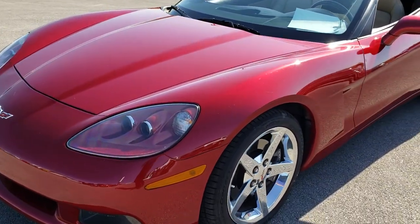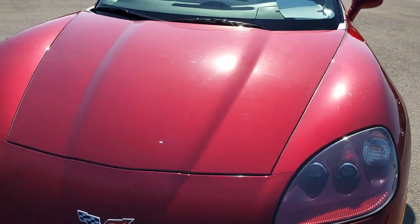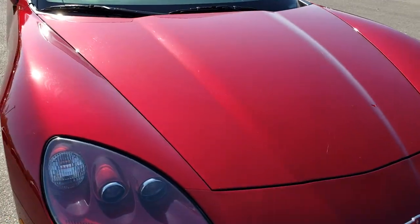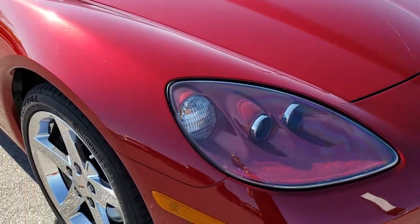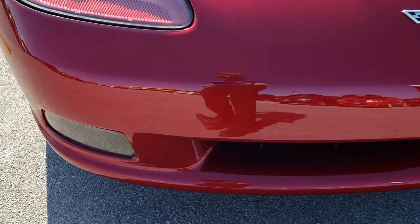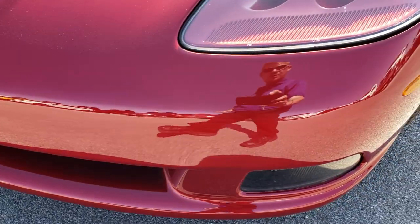Today we are checking out this super clean 2008 Chevy Corvette LT2. This vehicle has a 6.2 liter LS3 V8 motor which pumps out 430 horsepower. From this HD video you will be able to tell that this car is super clean all the way around, inside and out.